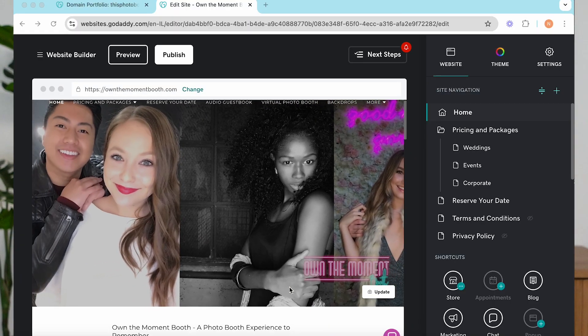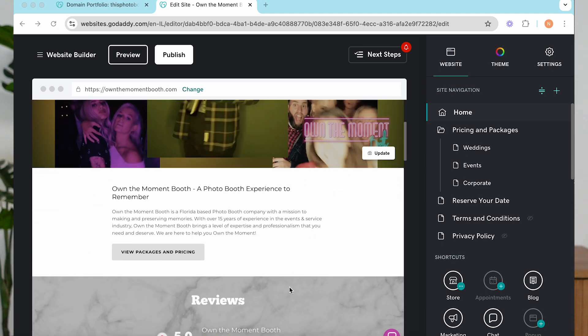Now I'm going to share with you the essential things you should have on your website. The main pages you'll need for a photo booth business website start with the homepage — this is your first impression, like meeting someone for the first time. You want to be professional, clear, and concise, and really convey what your brand means. Use a clear headline at the top that explains what you do, like a tagline — 'capture every moment' or 'keep the memories forever' — and put that at the header.